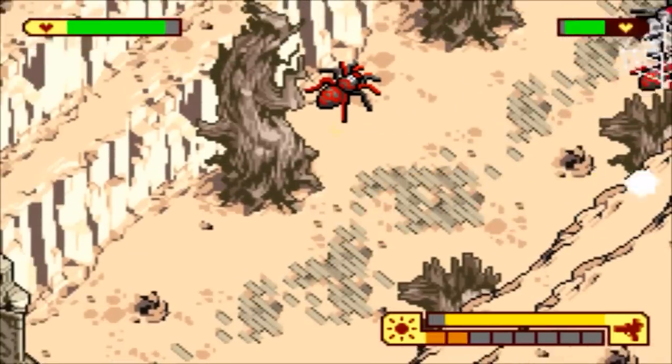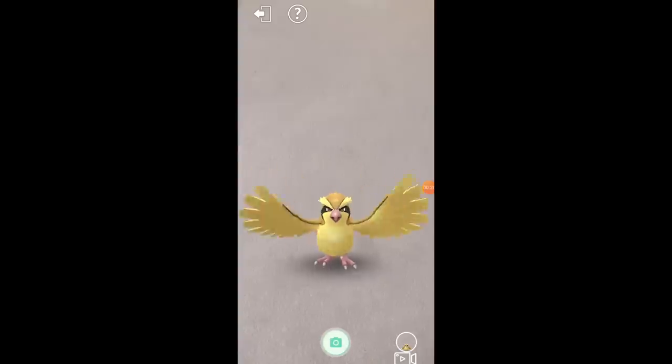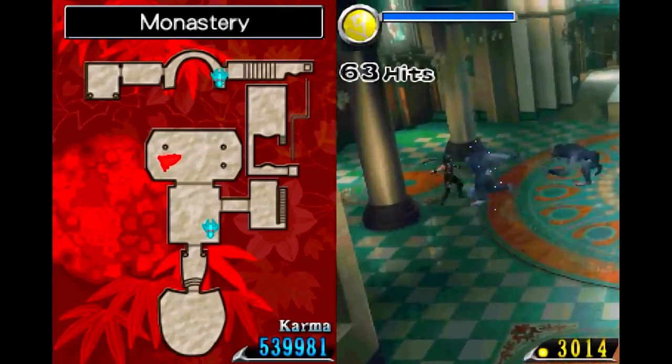Did we learn nothing from Pokemon Go? I mean, apart from how Pidgeys are trash birds not even worth catching to grind up into candy — that's a lesson for life. Here are seven surprising times we had to do things IRL in order to progress in a video game.